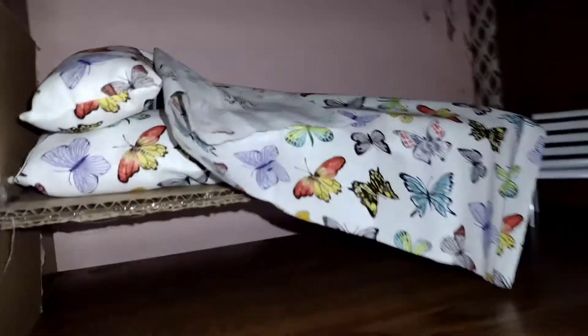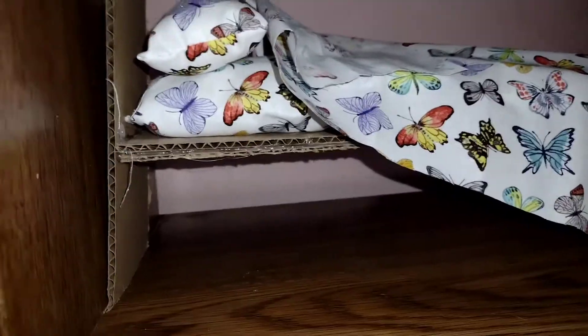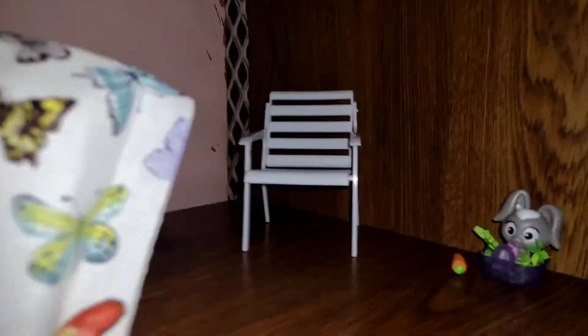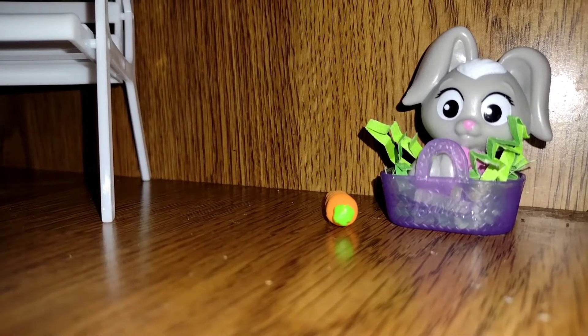This is the bedroom now. Mind you, I'm not fond of the bed that I made, so I'm probably gonna come up with a different bed. This here is the dollar store fabric that I used for the mattress, the pillow, and the blanket, and then I just put the chair in here.